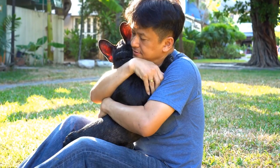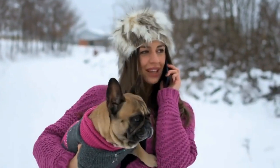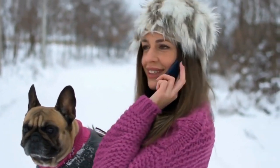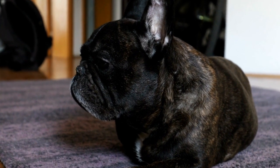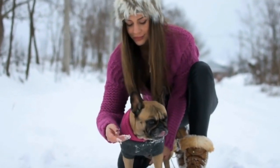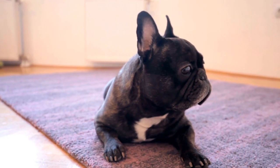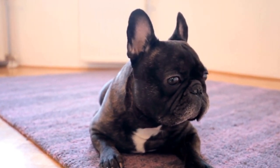One: train your French Bulldog with proper commands. One of the most effective ways to prevent your French Bulldog from stealing food is by teaching them basic obedience commands. Start with commands like sit, stay, and leave it. Practice these commands regularly using positive reinforcement techniques such as treats and praise. By instilling these commands in your dog's behavior, you'll have better control over their actions, especially when it comes to food-related situations.